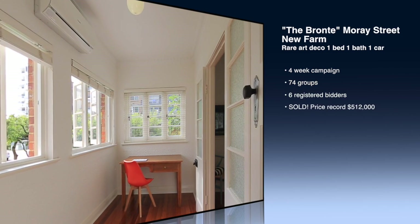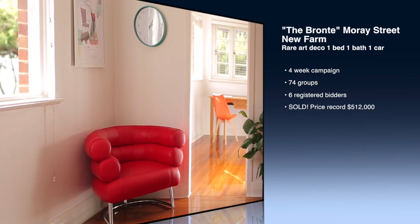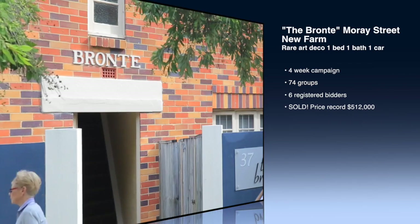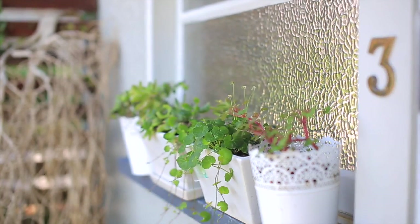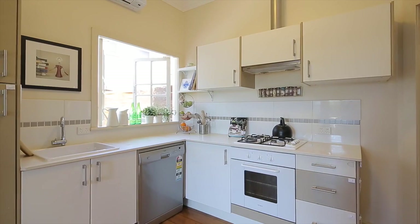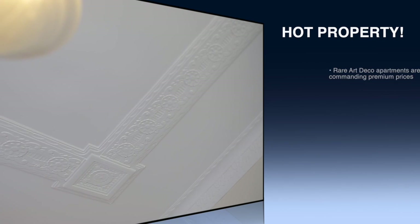Even at more than 500,000, this lovely little Art Deco in Moray Street, New Farm — the Bronte — attracted five registered bidders at auction and sold for a new price record in the building. We're now excited to be marketing a number of other Art Deco properties throughout the Ascot, Hamilton and New Farm area.